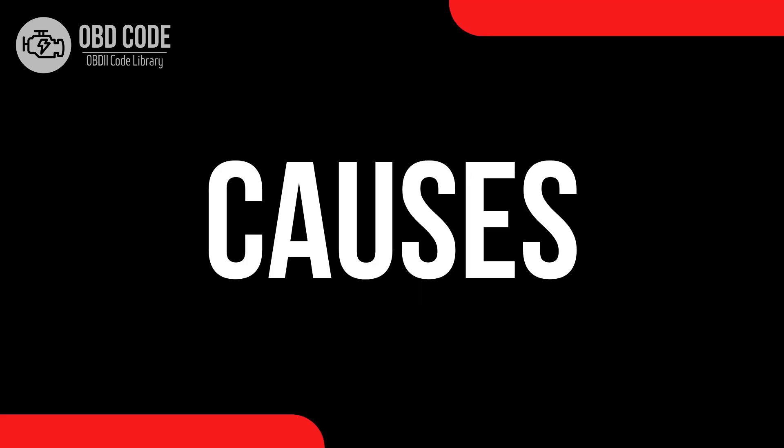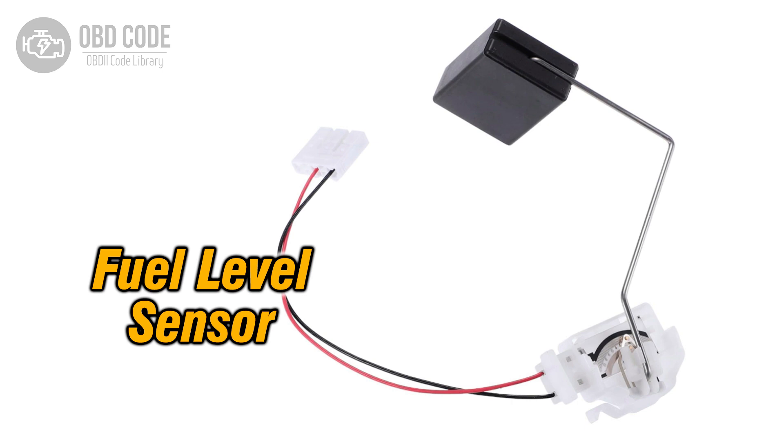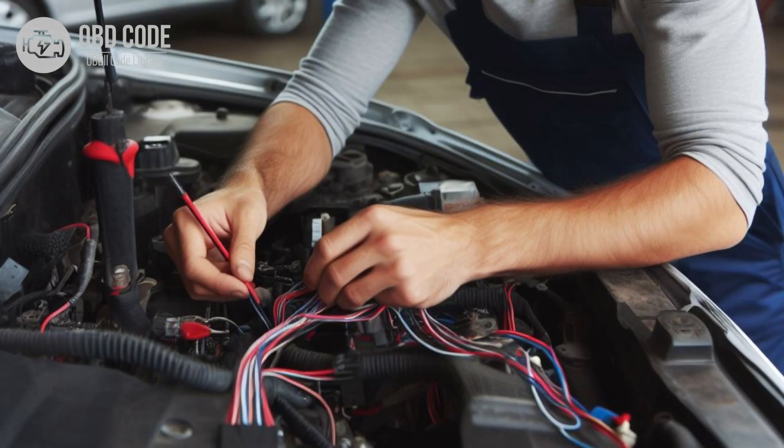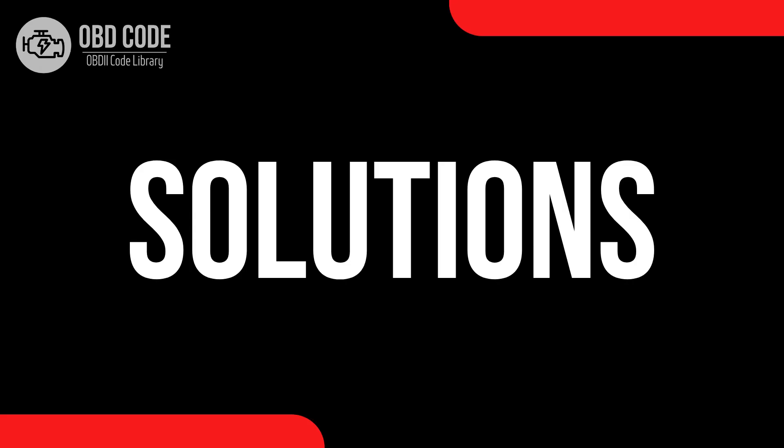Causes of the code P0460: 1. Faulty fuel level sensor. 2. Corroded or damaged wiring or connectors in the fuel level sensor circuit. 3. Issues with the instrument cluster or engine control module.